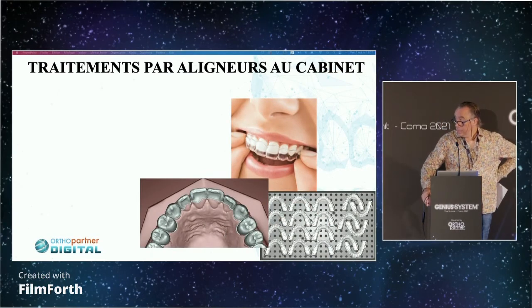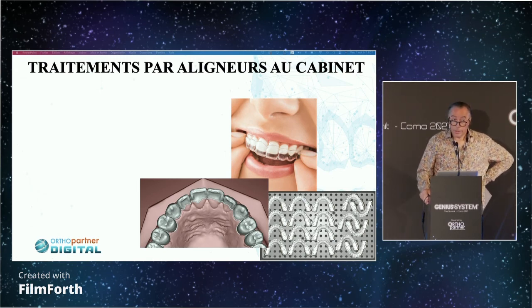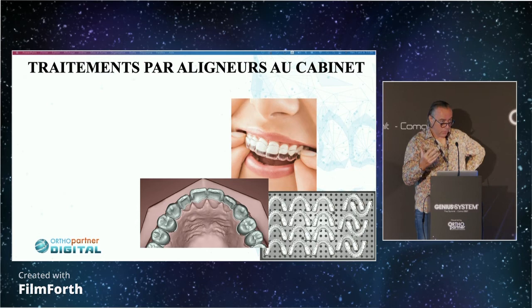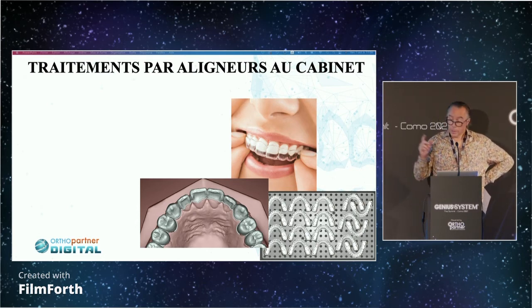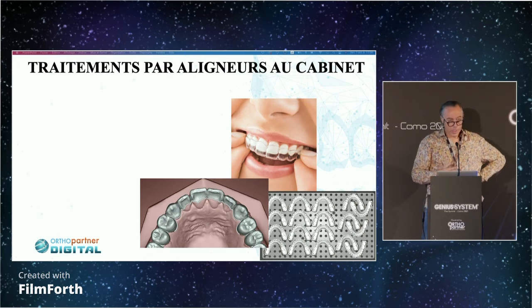Aligner treatment in-office is really very exciting. You have an incredible opportunity with a digital partner like Orful Partner, who will allow you to test the equipment for a couple of months before you buy. You can choose based on what you want to do — the percentage of treatments you want to do with aligners. I started with a few cases, with relapsed cases first, with retainers. I started with four or five aligners over a couple of weeks, then bonded the wire. You can do it well — you can redo it, and it's very simple and well done.